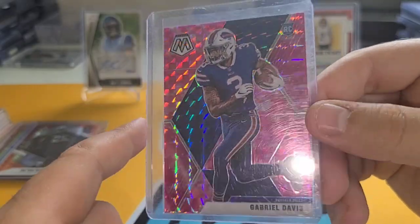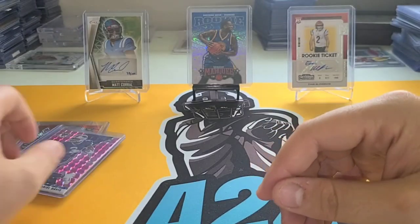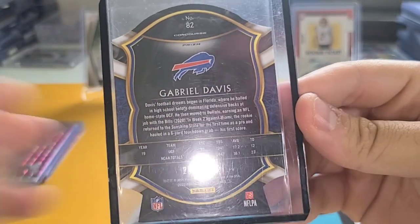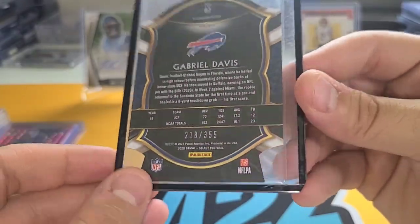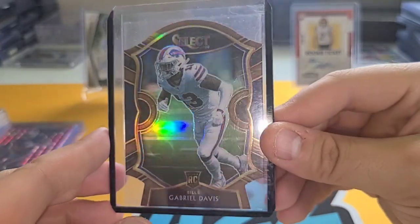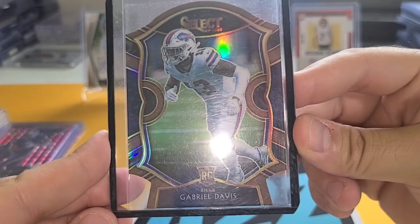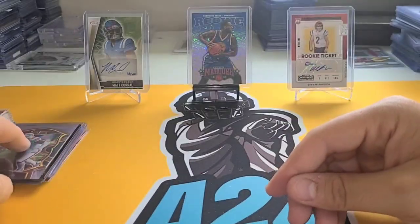I have a cool numbered card of Gabriel Davis coming up soon, but this pink parallel from Mosaic is nice. Then we have a Select die-cut of Gabriel Davis numbered 355 — this is the Concourse level. That's a really good number. I think I got this for about five bucks, which is a great deal for one of Buffalo's shining stars. We'll see how he does continuing off his playoff success.